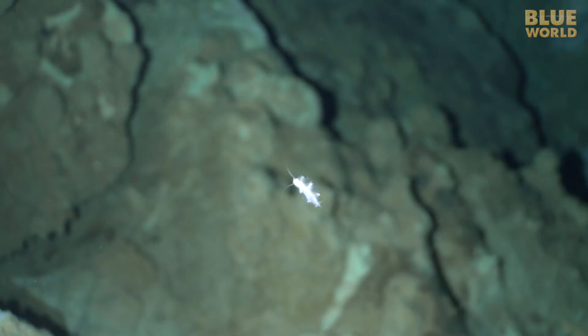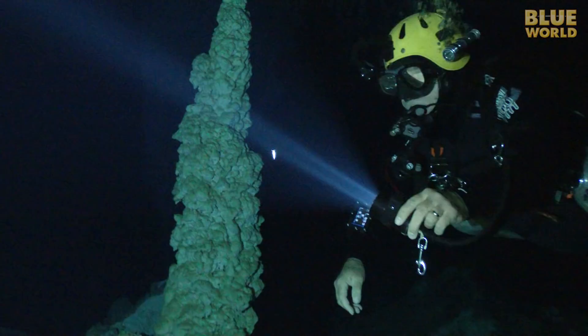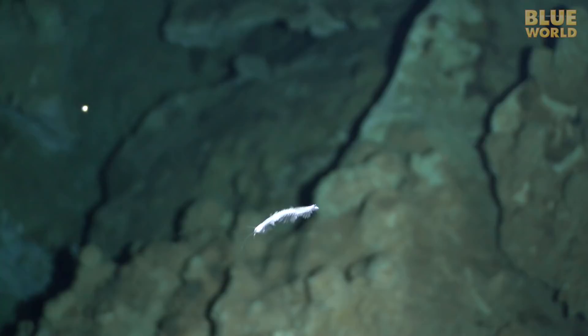Another crustacean that looks nothing like a crab is the remipede. It looks more like a bristle worm, but these animals live only in caves. They are so rare that they weren't even discovered until the late 1970s, by who else but cave divers.